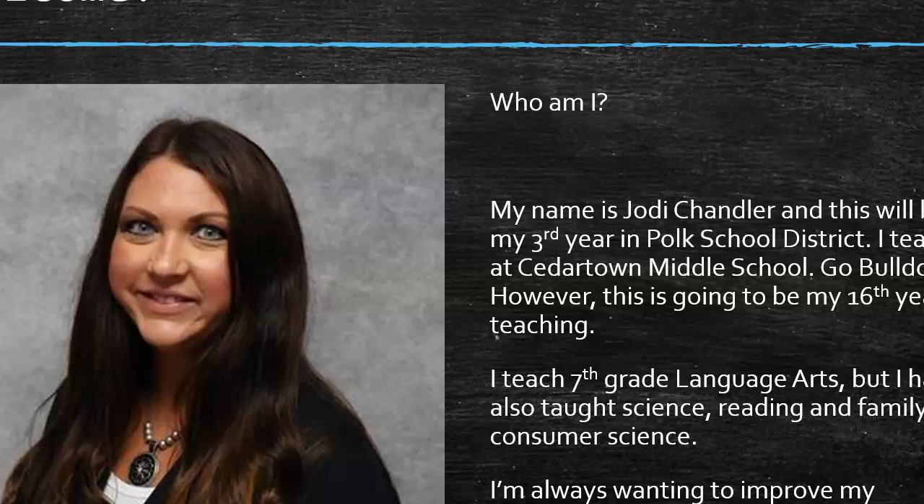I teach seventh grade language arts, but I have also taught science, reading, and family consumer science. Previously I taught at Paulding County Schools and three years ago I moved to Polk County Schools and I absolutely loved the Polk School District. I'm always wanting to improve my practice and keep things fresh, so I think that being a lifelong learner and continuing to improve my practice is the best way to do that.